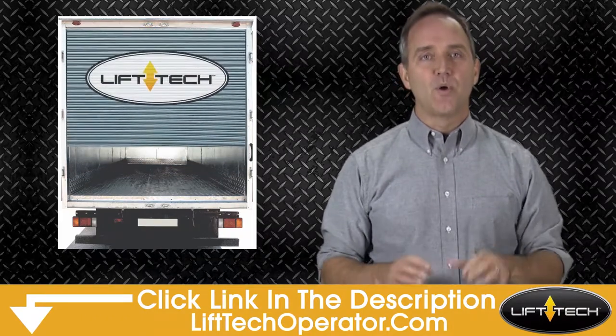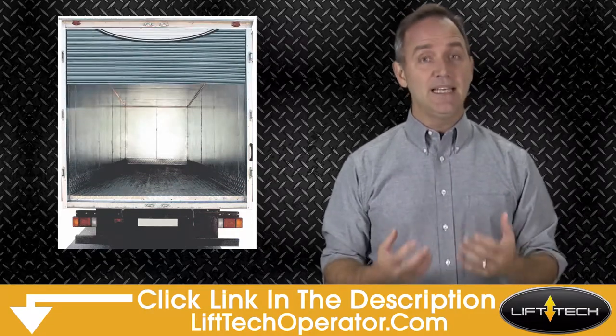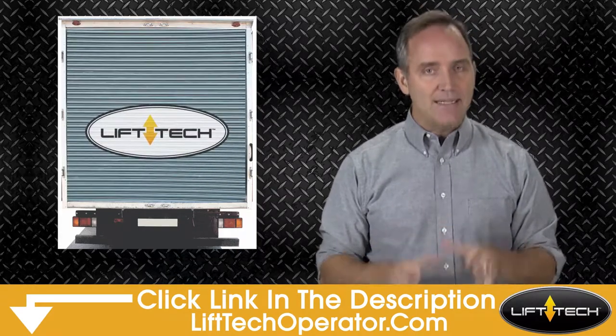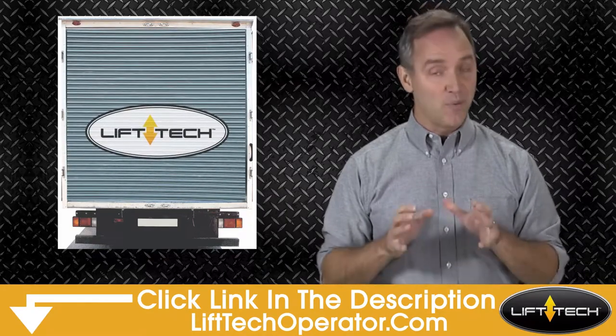Liftec's automatic cargo door opener works with a wireless key fob or numeric wireless keypad, making it the easiest lock in the industry. Since our door opener auto-closes and keeps the door automatically locked, providing maximum security, there is nothing to break, cut or pick.